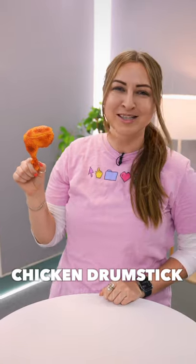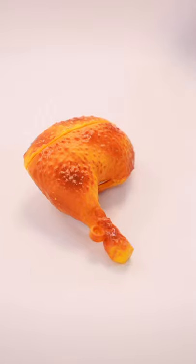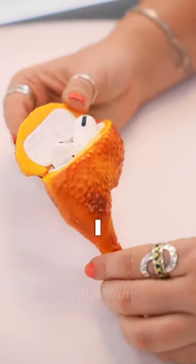Number two — you are not going to believe this one. It is a roast chicken drumstick. Who makes this stuff? I actually don't have words.